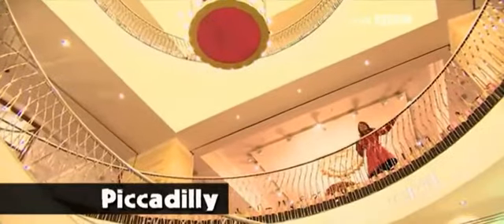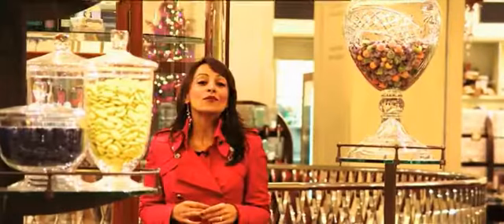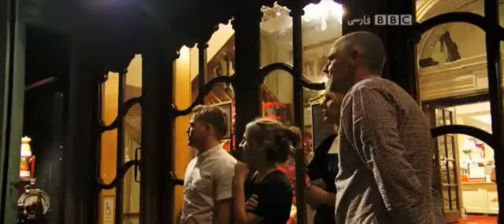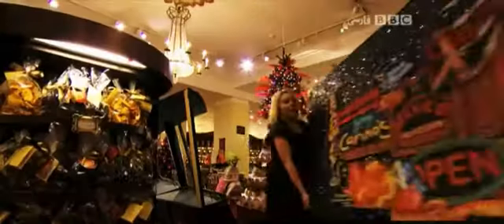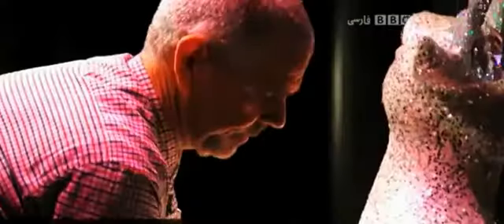Fortnum and Mason, here in Piccadilly, has been selling the finer things in life around the world for over 300 years. From chocolates to china, luxury goods are what Fortnum and Mason specialise in, and Christmas is their busiest time of the year. Today is an important day — parts of the Christmas window display have just arrived and everything needs to be put in place. It's a difficult job getting all of the items into the windows.